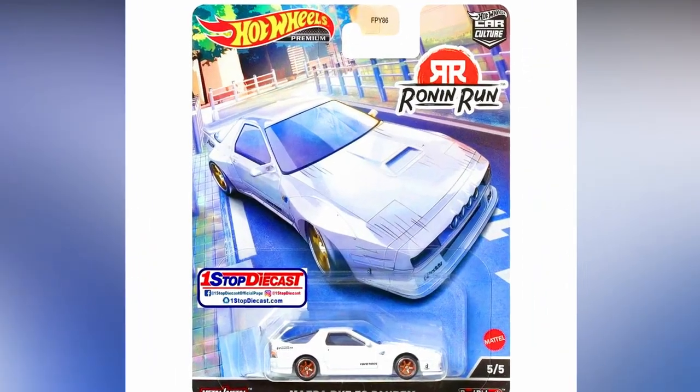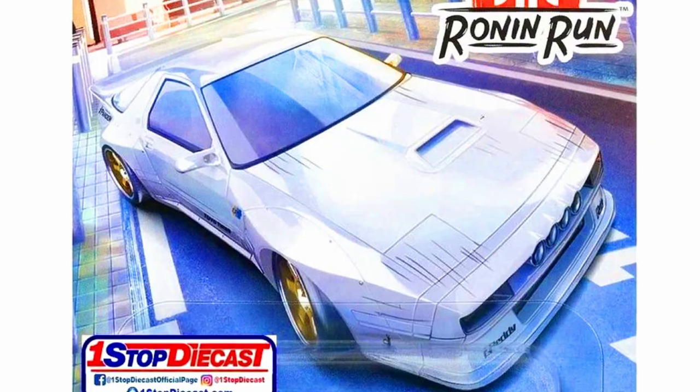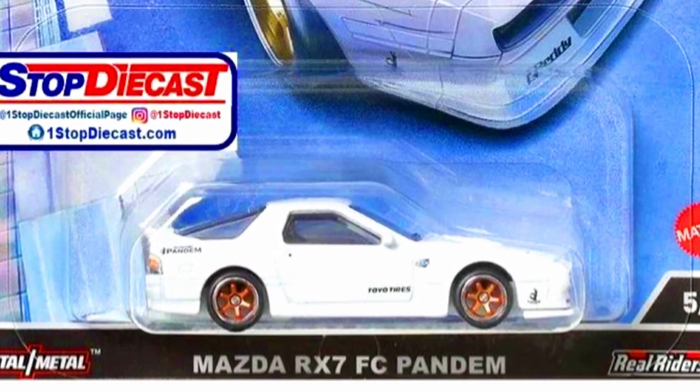A Mazda RX-7 FC Pandem in a white body color with detailed lights and added fog lights on the front, with eye-catching, beautiful six-spoke gold rims.